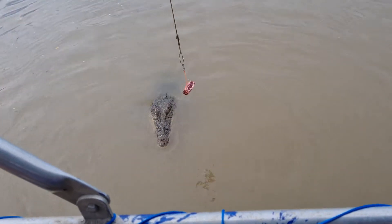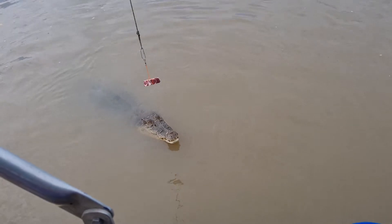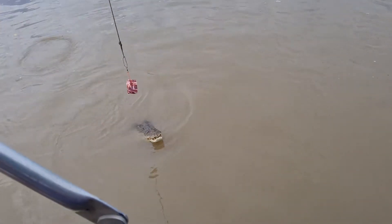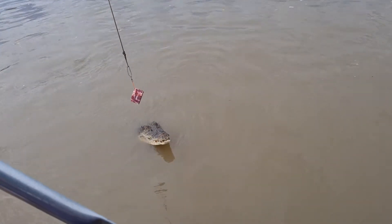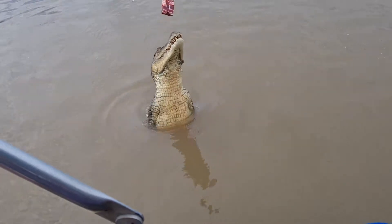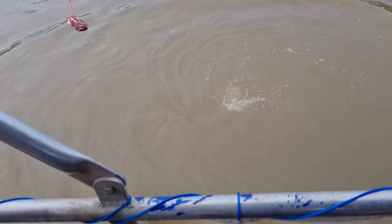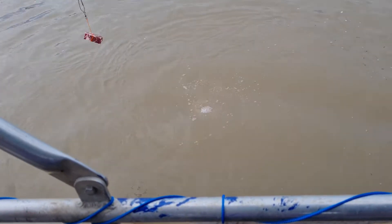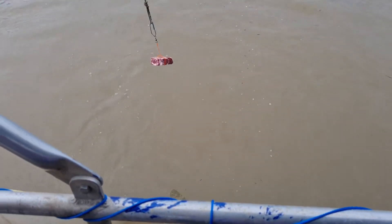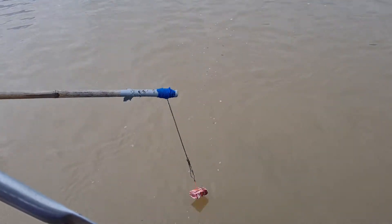Even though to a lot of folks, besides obvious size differences, a lot of these crocs will look like the same overgrown lizard, there are certainly subtle differences. One of the other things we can see on Bondi at the moment is that little bit of scarring just behind her nose. That little scar only showed up fairly recently, so time will tell if it stays or heals, but for now it's another thing we can use to identify Bondi.